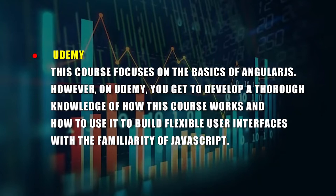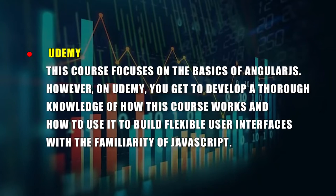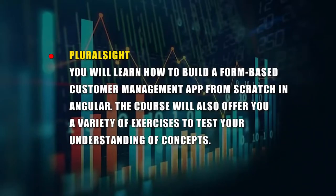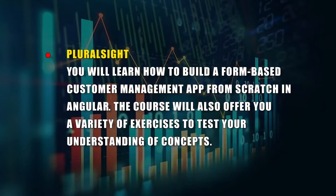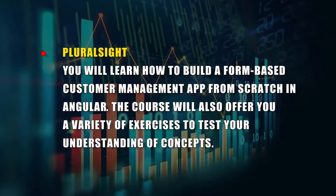You can develop your AngularJS skills on these platforms: A. Udemy — this course focuses on the basics of AngularJS, helping you develop a thorough knowledge of how to build flexible user interfaces with the familiarity of JavaScript. B. Pluralsight — you will learn how to build a form-based customer management app from scratch in Angular, and the course offers a variety of exercises to test your understanding of concepts.